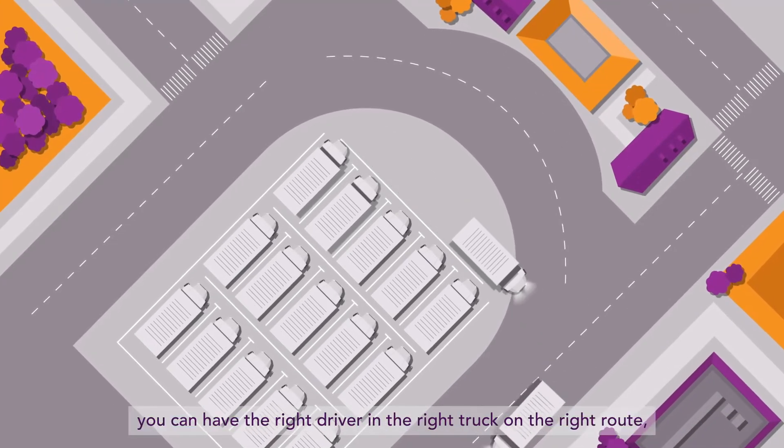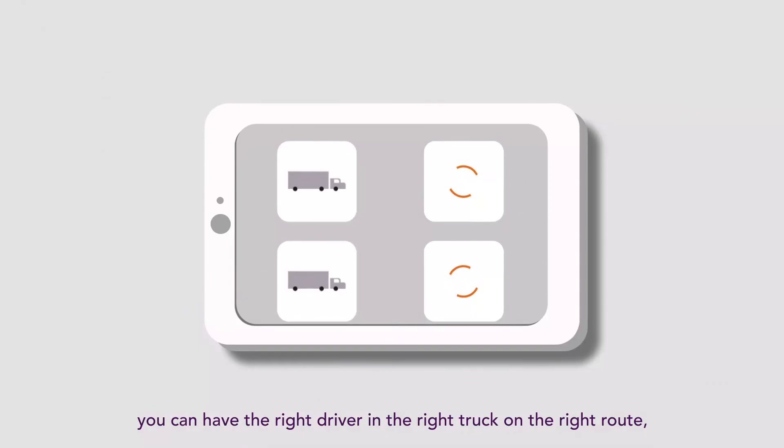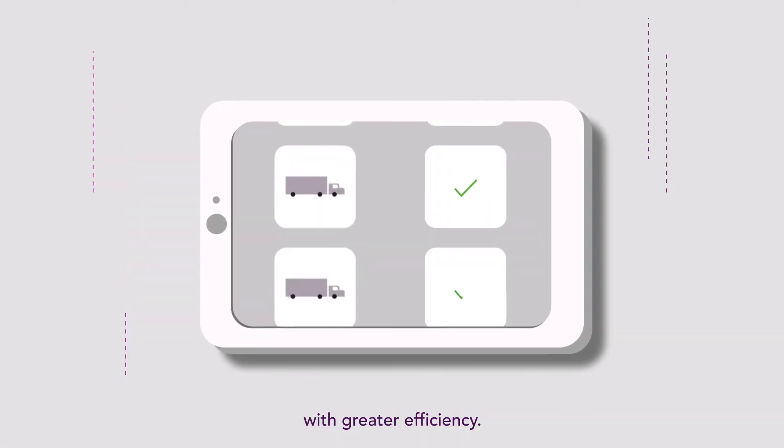Thanks to Keystone by Eardetto, you can have the right driver and the right truck on the right route with greater efficiency.